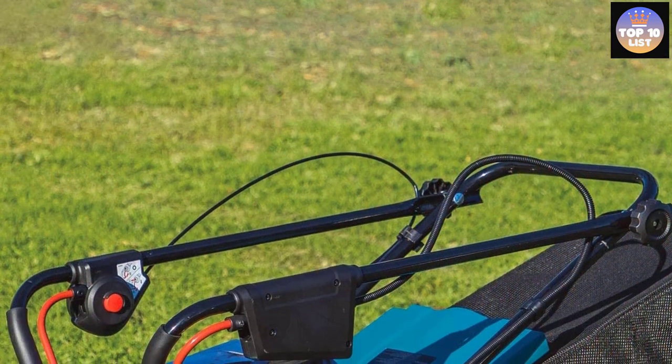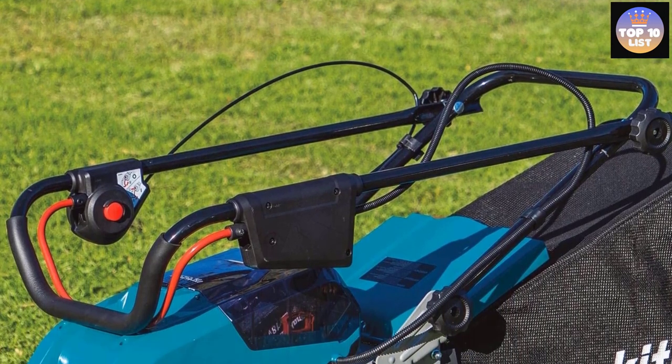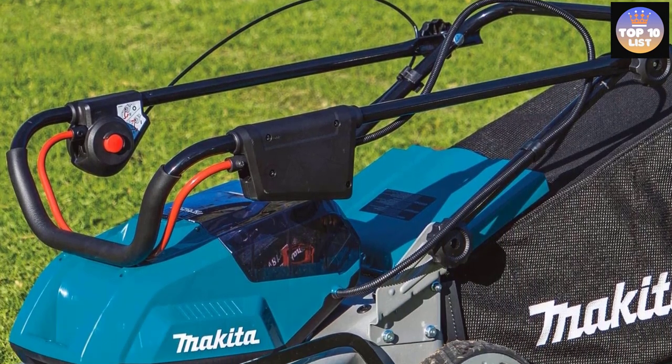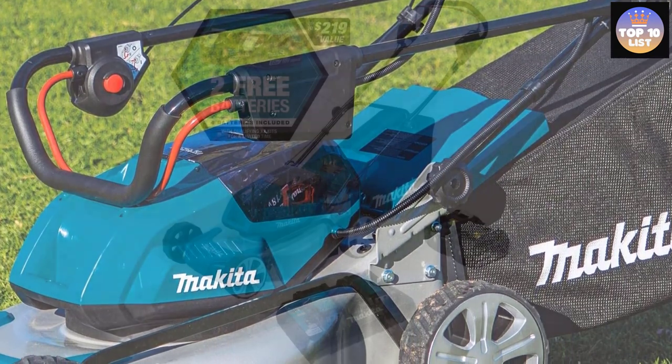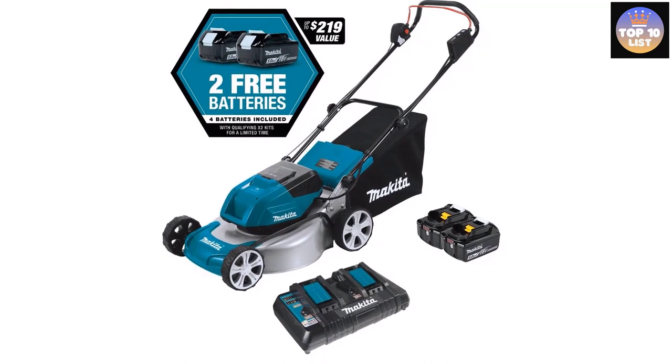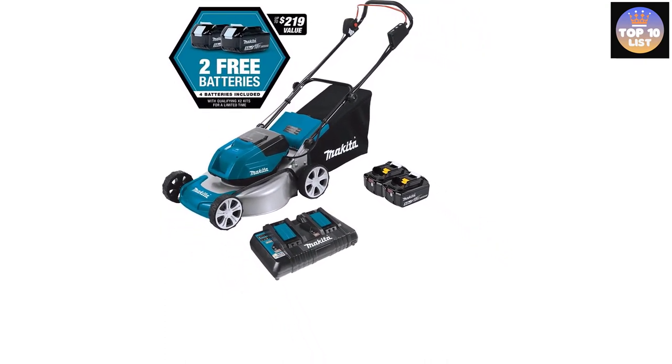The brushless motor ensures a super quiet performance, so you can mow the lawn without hampering the peace and quiet of your neighbors. The brushless technology also offers better torque and delivers up to 3300 RPM for precise and swift cutting and trimming. You can control the speed by shifting to quiet mode, which reduces the machine's noise even further.